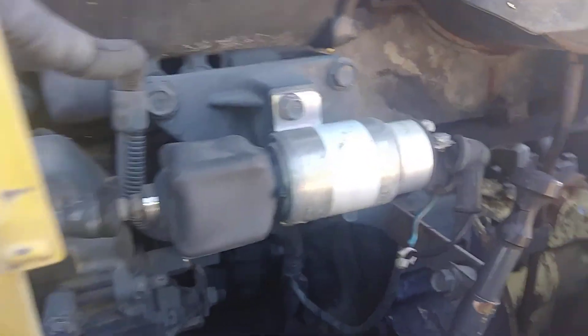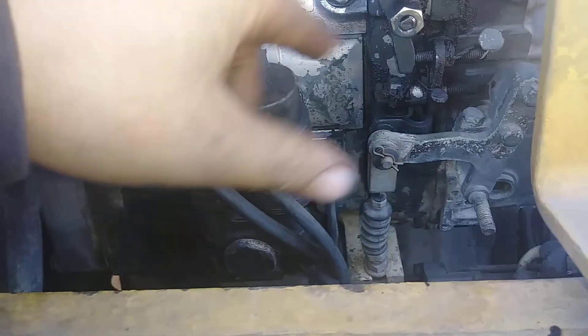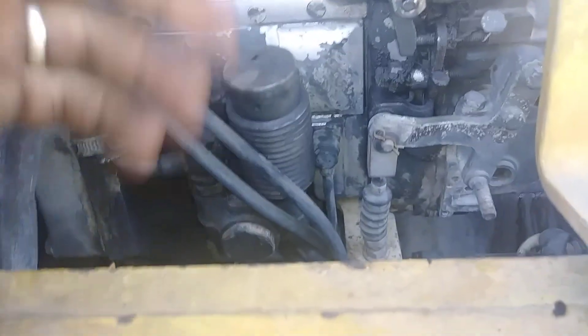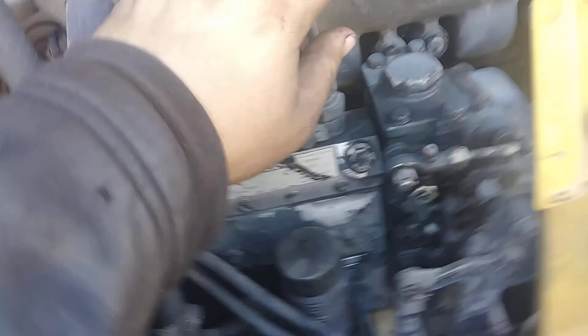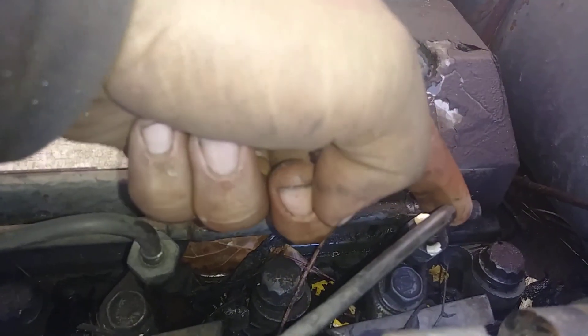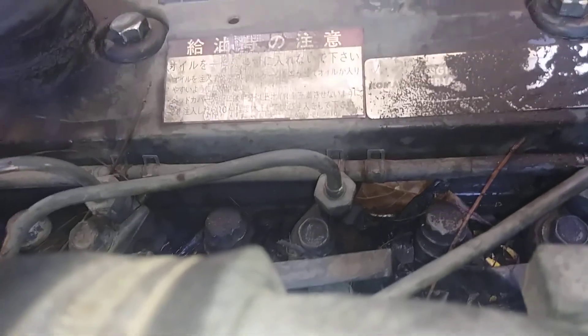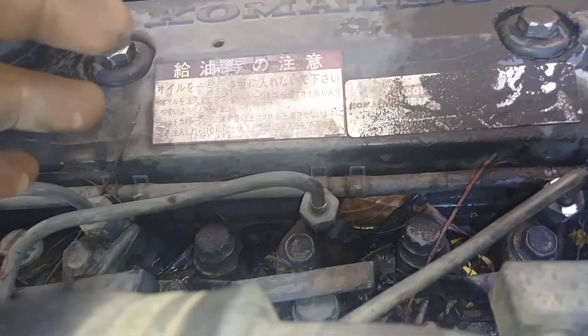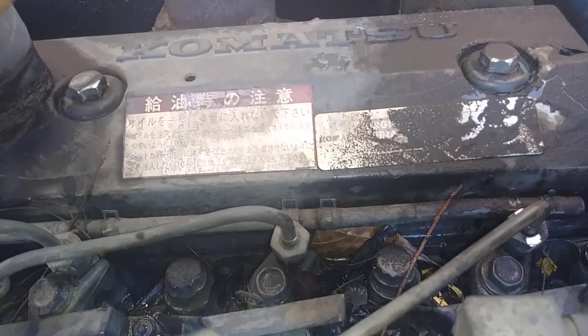You've got a primer here — when you need to, you can take and prime the fuel pump to get fuel from the tank to the pump and get all the air out. You've got your fuel filter here, and your lines run here, here, here, and here. At the end of these lines you have your injectors.